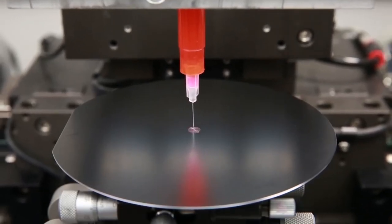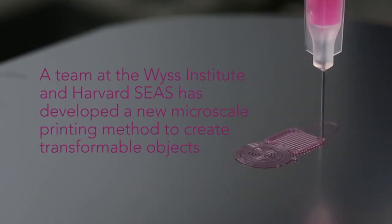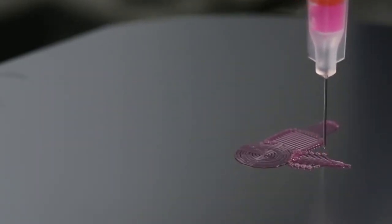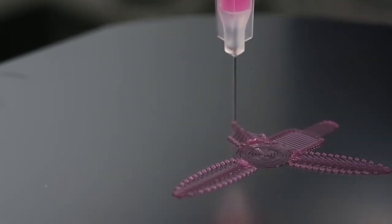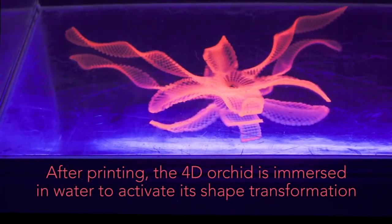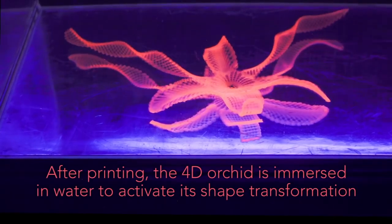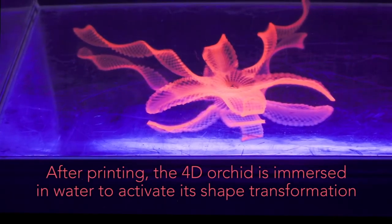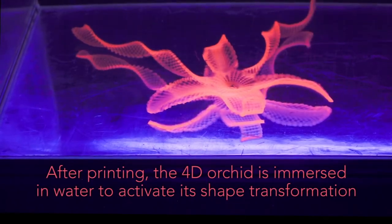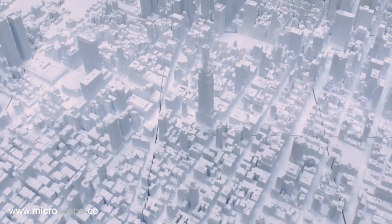3D printing 4D printed flowers. Forbes.com tells about researchers at Harvard University that have been creating a 4D flower. Scientists have printed a hydrogel composite that contains cellulose fibrils, printed in a certain pattern so that these flowers can change shape when they're submerged in water. They believe that this technology is the first step in exploring the potentials of 3D printing and 4D printing. Eventually, it's believed that they'll be able to produce smart textiles, soft electronics, biomedical devices, and tissue engineering.